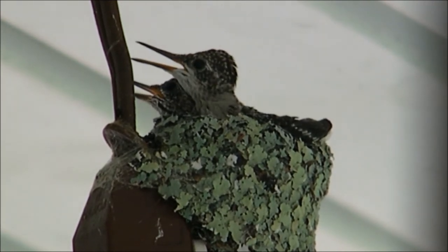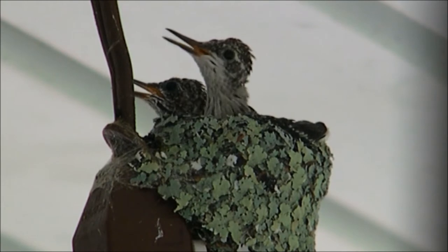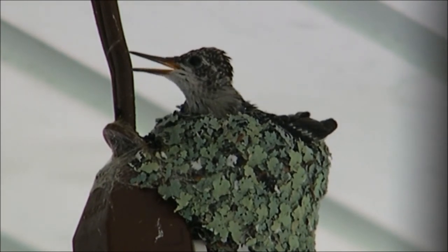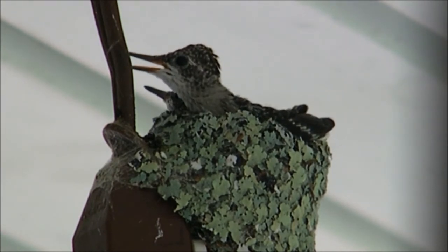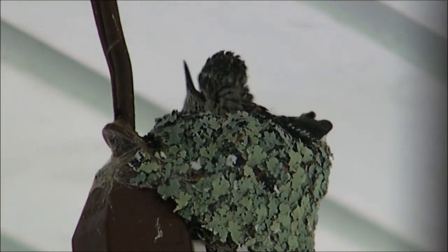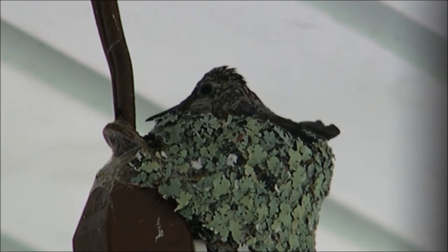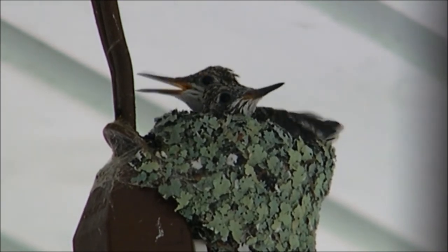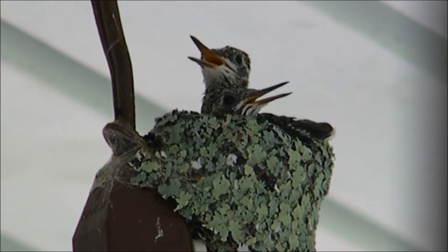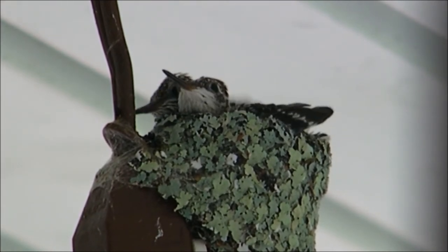Those early feathers help keep them warm, then they start growing their more permanent feathers. They will groom each other, removing the first set of feathers they grew for warmth, making room for their permanent feathers — they need those before they can be ready to fly. It takes about fourteen days to hatch, and then about twenty-one days from hatching until they're ready to fly. They exercise their wings and flap them two to three days before they're ready to fly to build up strength.